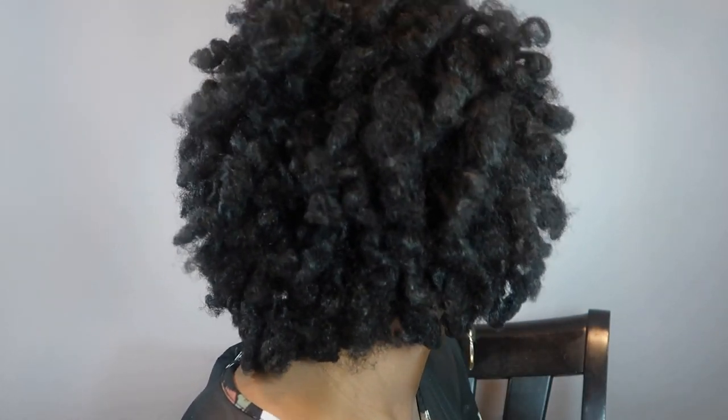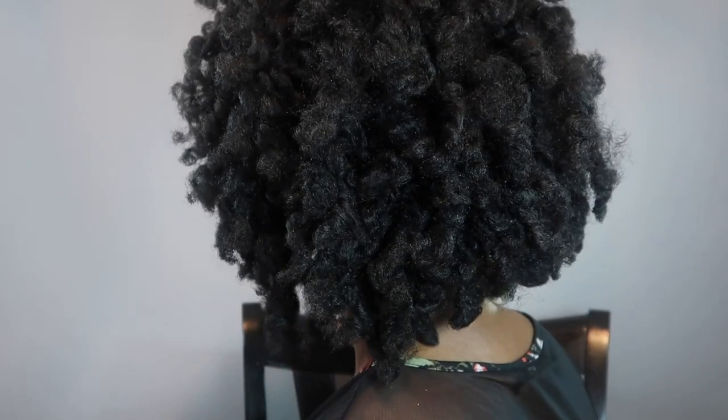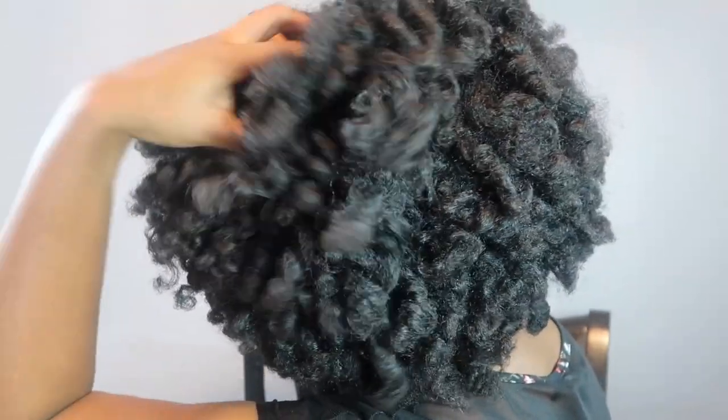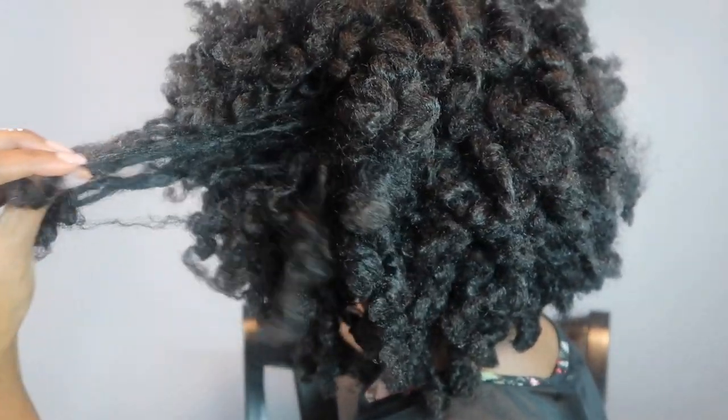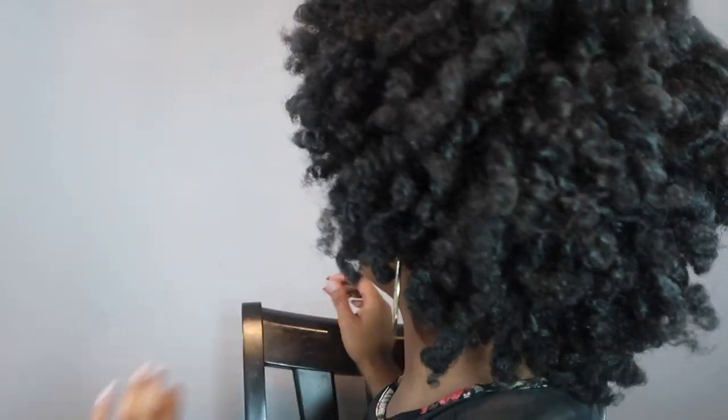You can definitely see the difference between the Texture ID versus the Lotty Body. The Texture ID is already giving me some frizz, so at this point I will not be able to wear this another day — it will be a high puff for tomorrow. I hope you guys enjoyed this video — thumbs up, comment, like, take care, bye!